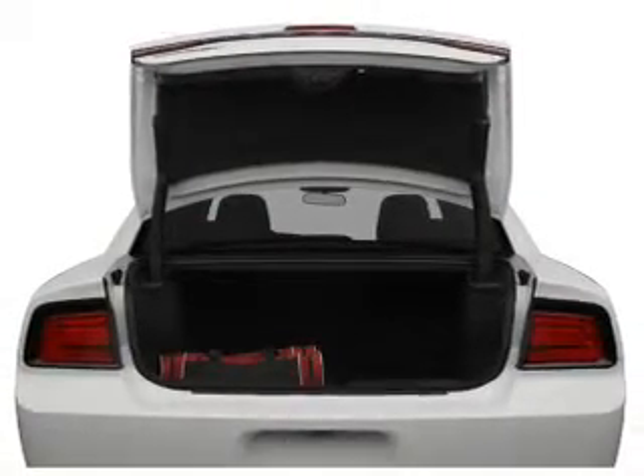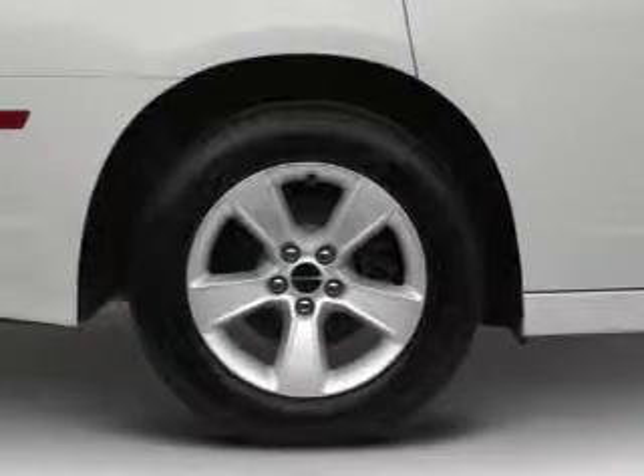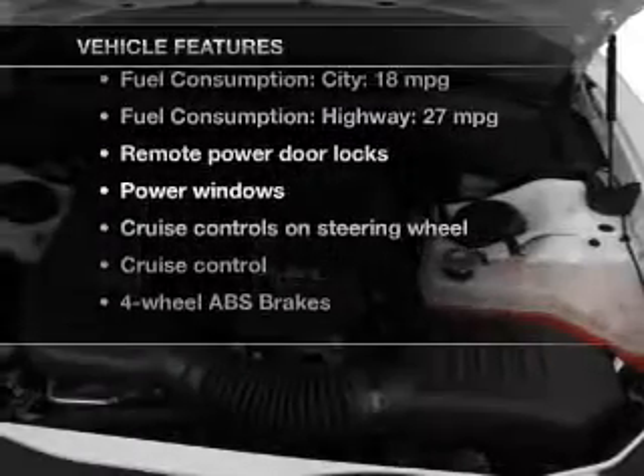Premium wheels lend a distinctive appearance. Anti-lock brakes help you bring your vehicle to a safe stop. Power and reliability are a great combination — this vehicle has both. Plus, enjoy these notable features that are included in this vehicle.